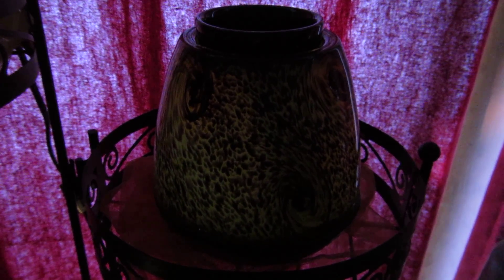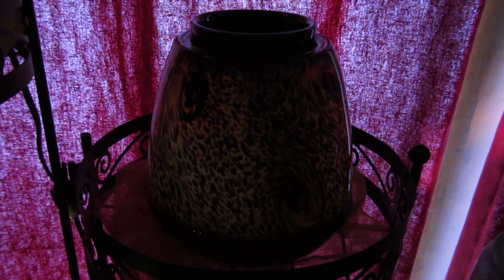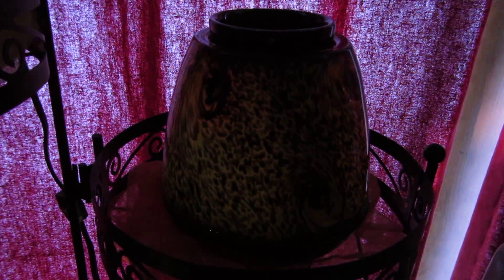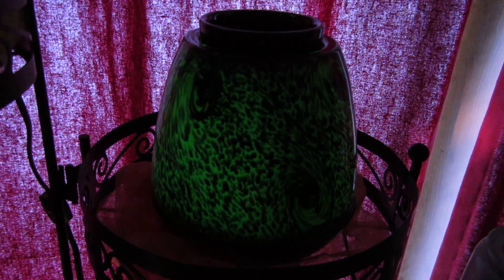This is the Tiger's Eye Warmer from Scentsy. I wanted to video it so you could see how it changes color when it's turned on.